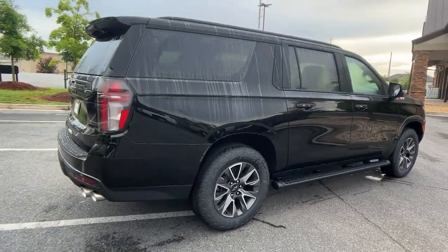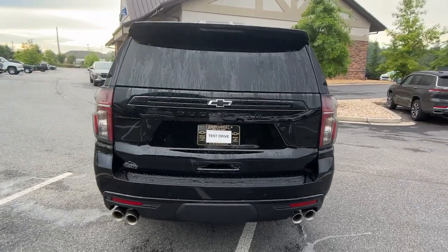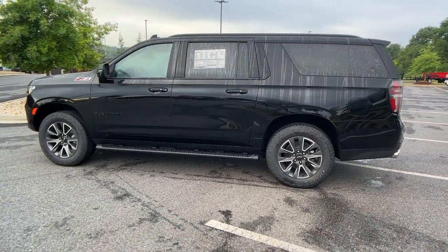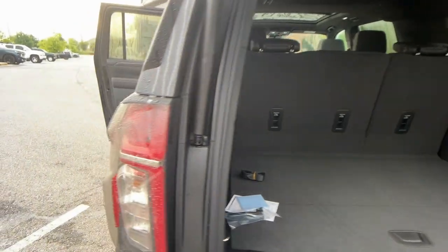These are just some of the great options this vehicle comes with: touchscreen infotainment system, panoramic roof, lane departure warning, sun/moonroof, eight-cylinder engine, heated mirrors, heated rear seat, third row seat, power driver's seat, tow hitch.